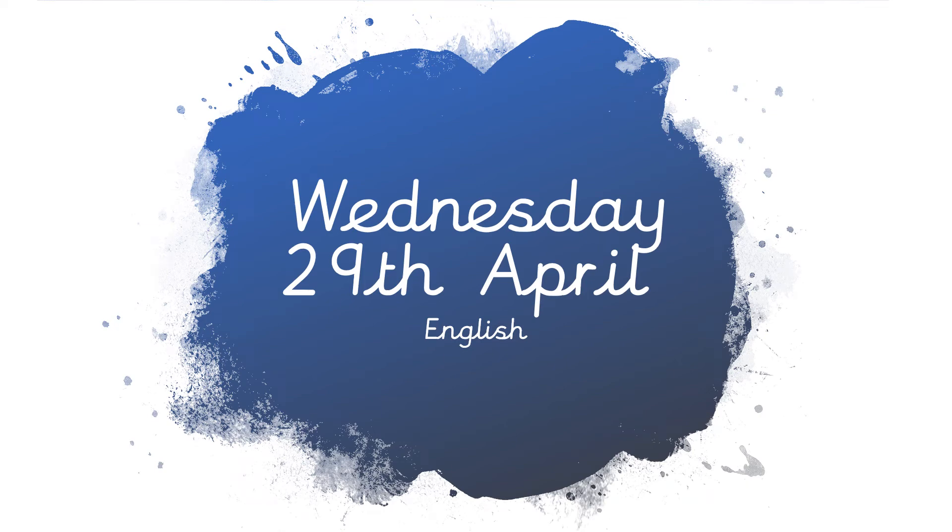Good morning guys. Today is Wednesday the 29th of April and this is our English for today. This is our third day of writing about our battle.